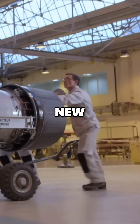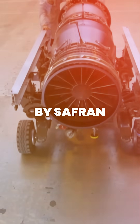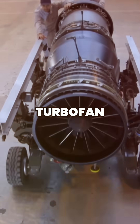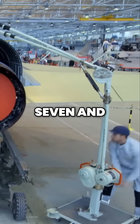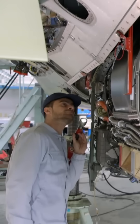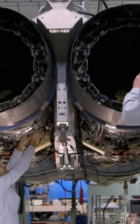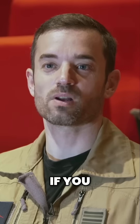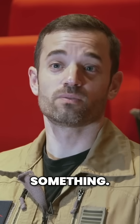One of the major changes on the new fighter jet is the M88 turbofan engine, produced by Safran. It's compact, consumes less fuel, and develops 7.5 tons of thrust. If you compare it to an ordinary car, that's 15,000 horsepower — which is really something.